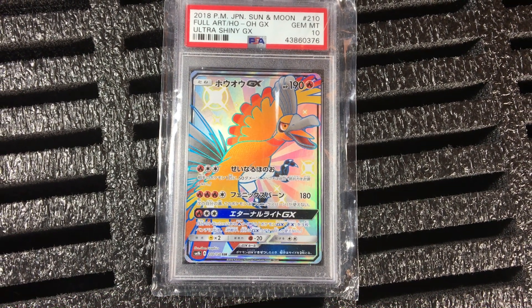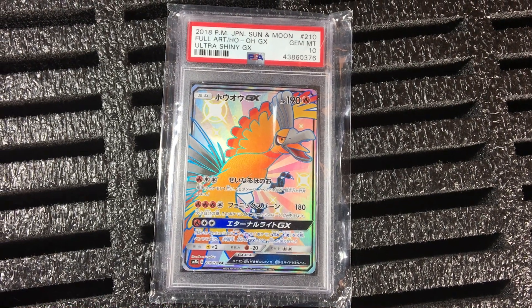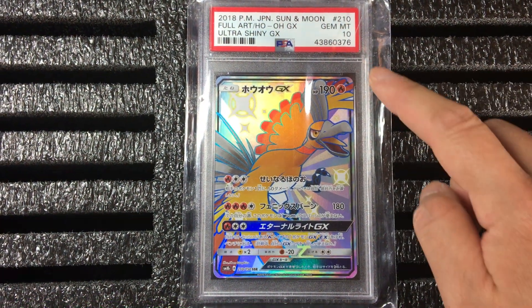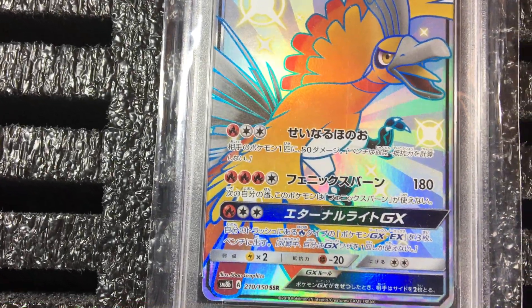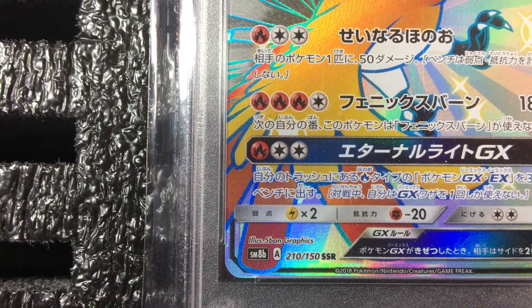Hello everybody, welcome back. I hope you all have a good day. Today we have a slightly older card — it's a 2018 card. You can see PM for Pokémon Japanese Sun and Moon. This is another Jamming 10 card, and today we are putting in the 13th slot. You can see the arrow: Sun and Moon AB.